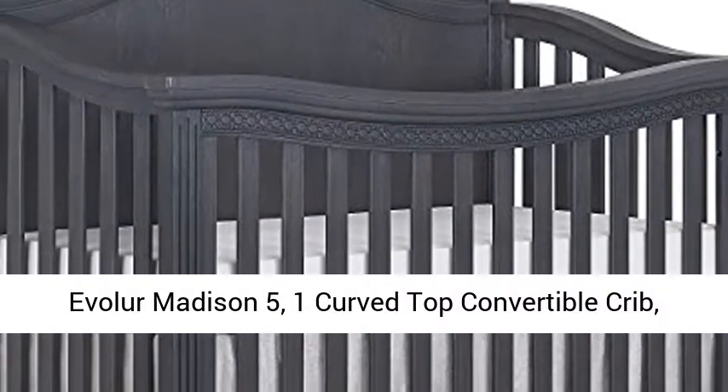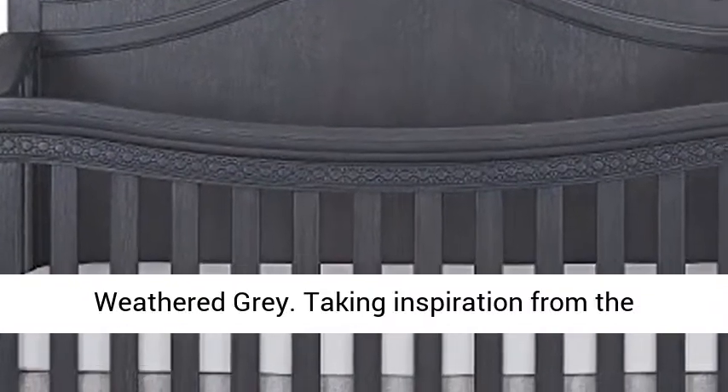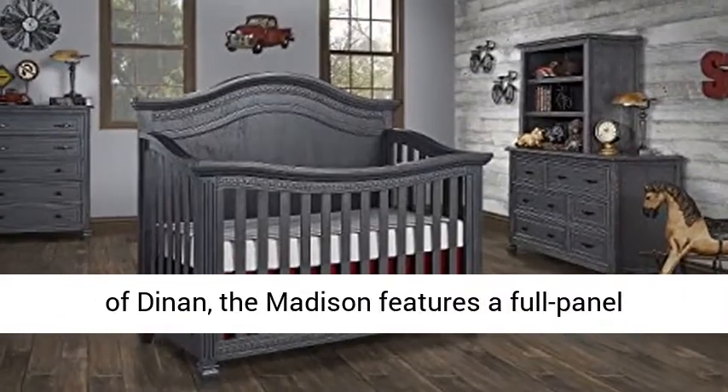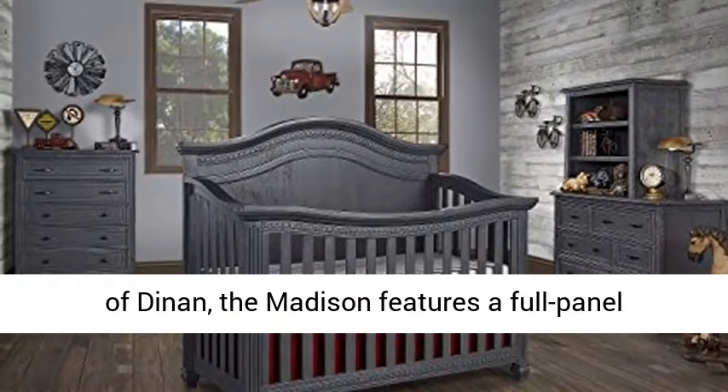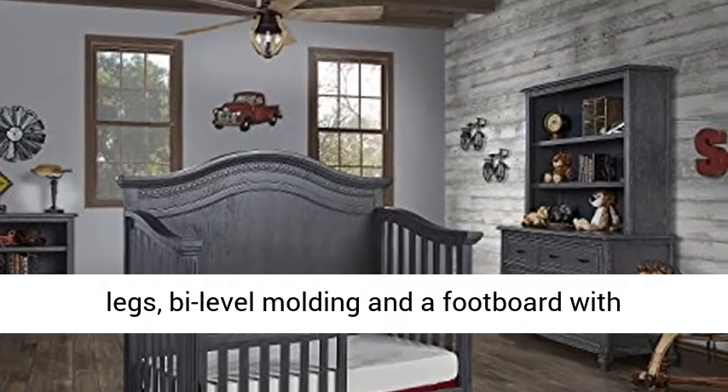Evolur Madison 5-in-1 Curvetop Convertible Crib in Weathered Gray. Taking inspiration from the 14th century architecture of the small French town of Dinan, the Madison features a full panel headboard, exquisite Art Deco inlay trim, fluted legs, bi-level molding, and a footboard with routing lines.